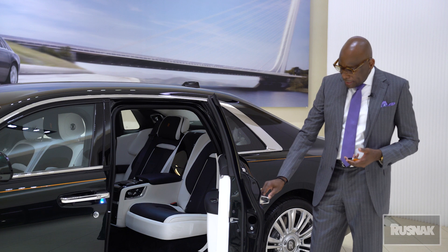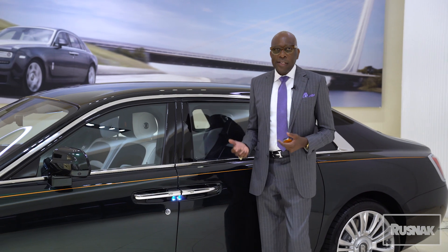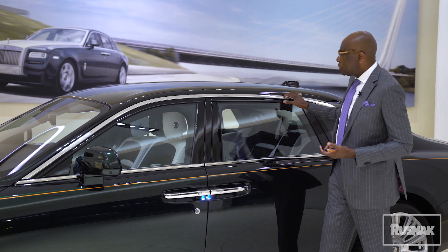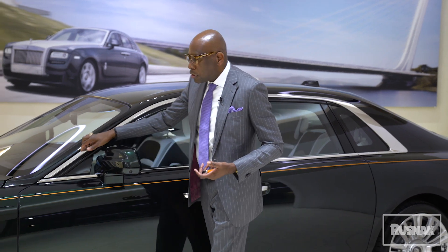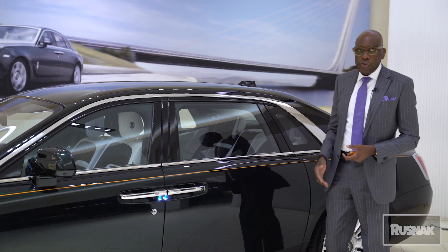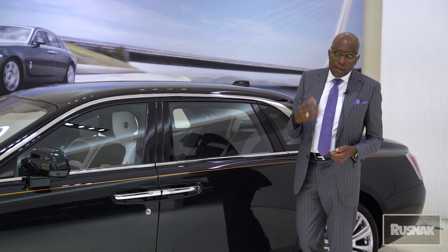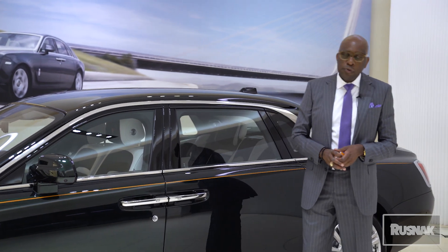One of the great features Rolls-Royce added to the 2021 Ghost is that if I touch the door like that, the door will close by itself. But let's say it was raining outside — as you're getting out of the car, of course you'll have your umbrella, but we also added drainage to the doors. As rain falls and you're getting out, the water drains off the car so it will not wet your shoes. We added drainage on top of the doors to drain the water off.